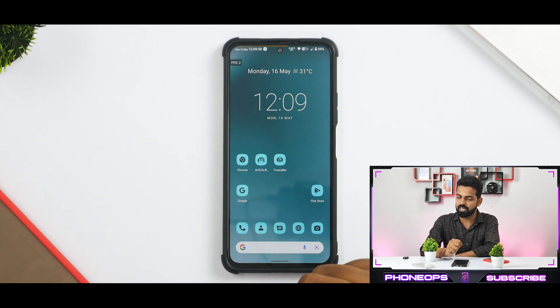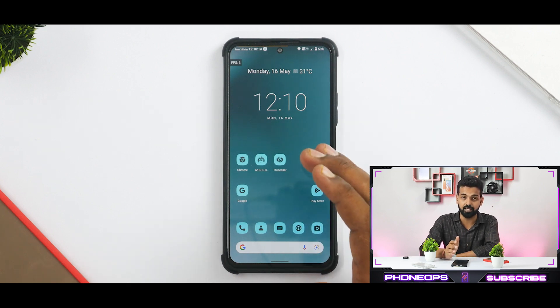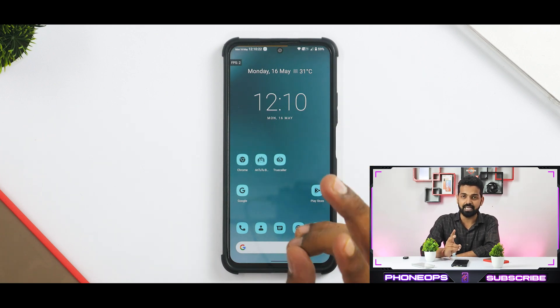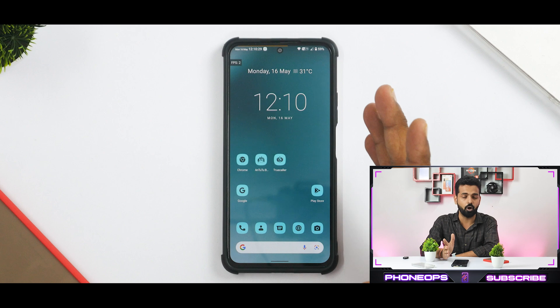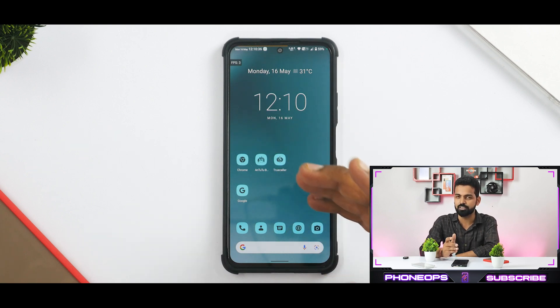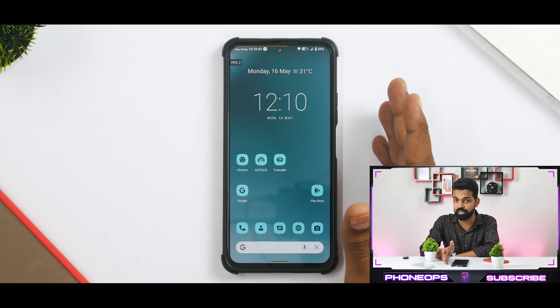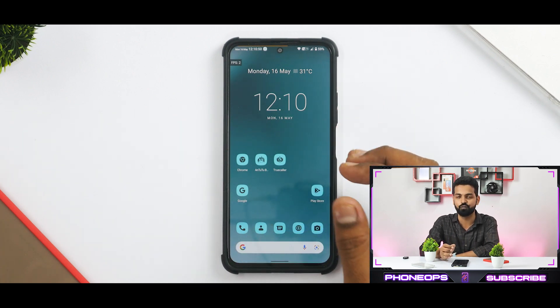Before we begin the review, a couple of things to address. First, we've officially added the Redmi Note 10 Pro to the channel, codename Sweet. We've begun the unlock process and by this Saturday evening it will be unlocked and videos will start coming. Secondly, a subscriber mentioned that most custom ROMs are similar — some have a few extra options, some fewer — and that ROM reviews don't make sense anymore. I sort of agree, but new devices and ROMs are coming out every day. We've started making tech news and will soon review products as well, but custom ROMs are here to stay on Phone Ops.